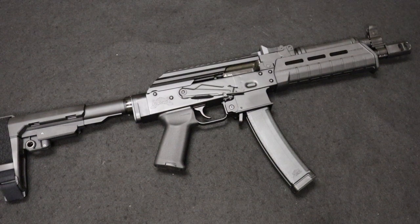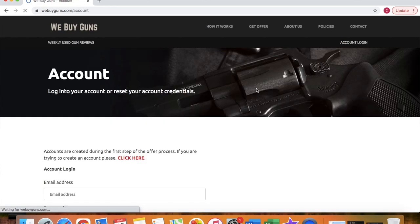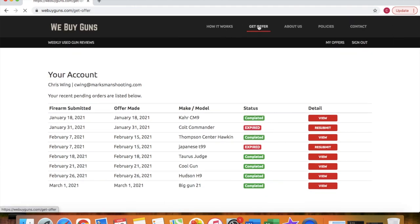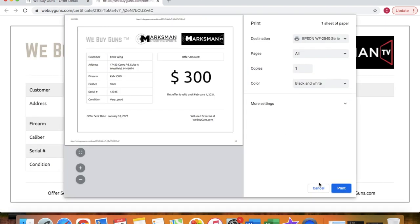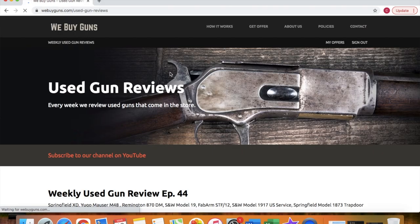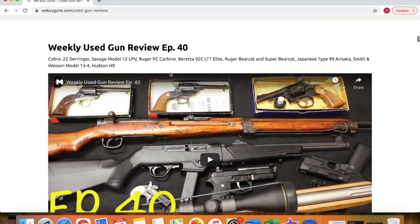This video is brought to you by our new website, WeBuyGuns.com. If you are considering selling a firearm or firearms collection, please log on to our website and create an account. From there, you can submit your firearms for an offer request. With those offers, you do get a printable offer certificate, which you can take with you to your local gun store to try and leverage yourself a better deal. If you're unable to get a better deal, go ahead and sell it to us. We do provide you with a shipping label, and we will pay you with either a paper check or ACH direct deposit to make the process as seamless for you as possible. Remember to go check us out at WeBuyGuns.com.